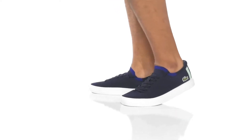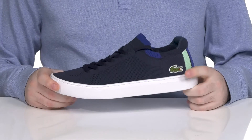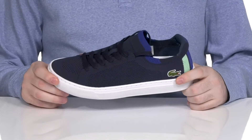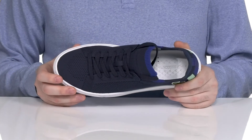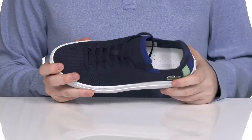Look incredibly trendy every time you take a step out of the house in this breathable athletic look from Lacoste. This super lightweight silhouette has a knit upper that's made of textile with lots of open perforation to keep the inside very breathable.